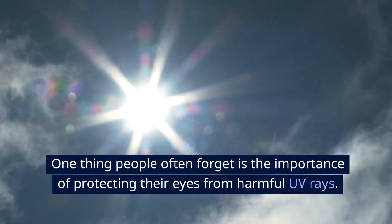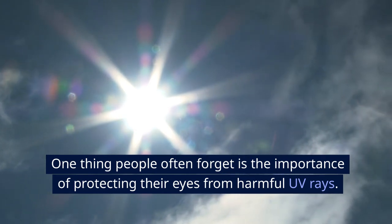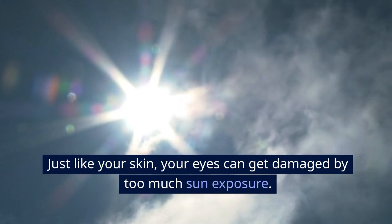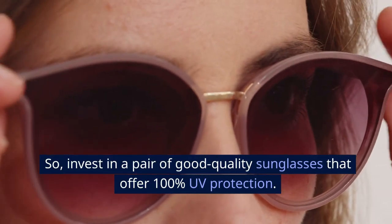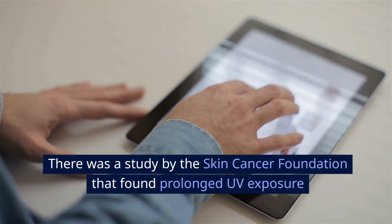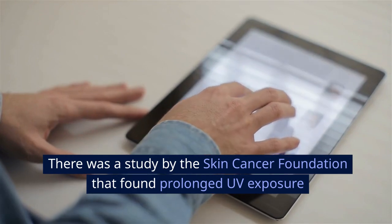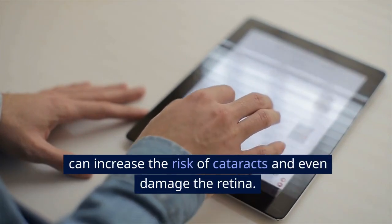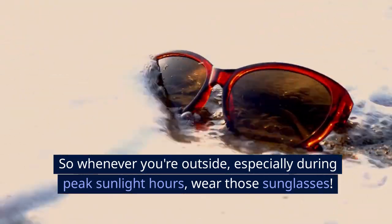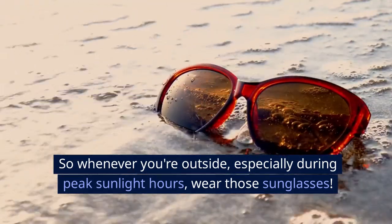One thing people often forget is the importance of protecting their eyes from harmful UV rays. Just like your skin, your eyes can get damaged by too much sun exposure. Invest in a pair of good-quality sunglasses that offer 100% UV protection. A study by the Skin Cancer Foundation found that prolonged UV exposure can increase the risk of cataracts and even damage the retina. So whenever you're outside, especially during peak sunlight hours, wear those sunglasses.